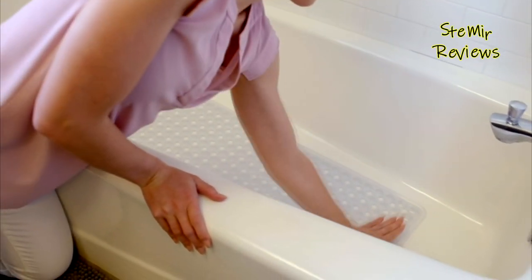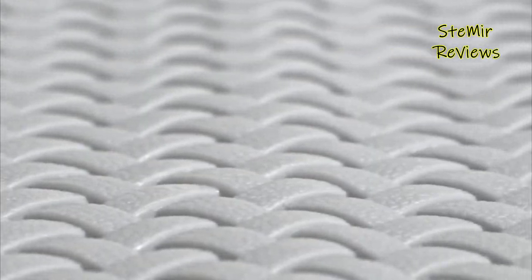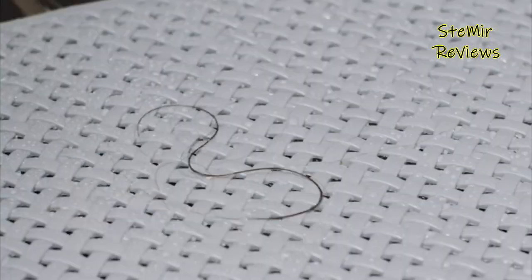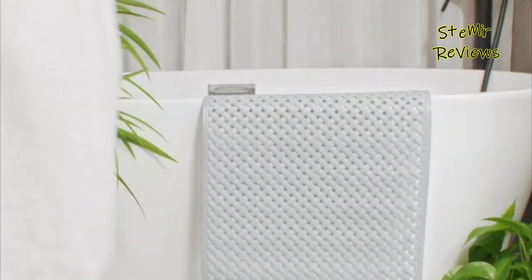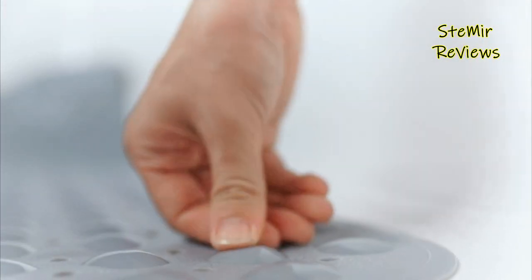Additionally, some mats feature suction cups on the bottom to firmly adhere to the tub floor, preventing any unwanted movement. Easy to clean and maintain, bathtub mats are a cost-effective and practical solution to create a safer bathing environment, allowing users to indulge in a tranquil and worry-free bathing experience.